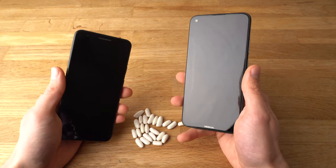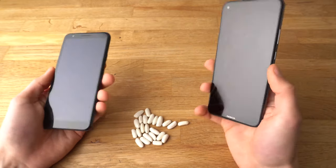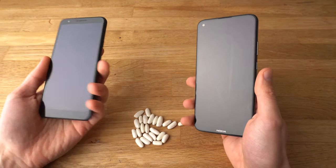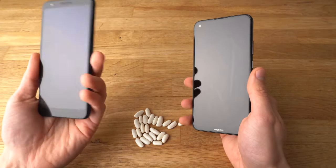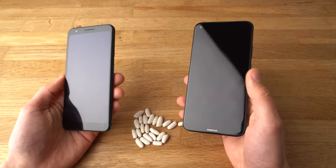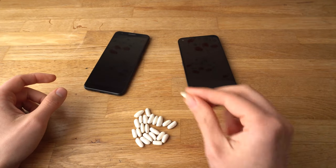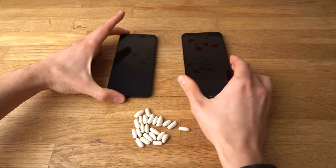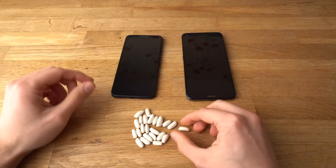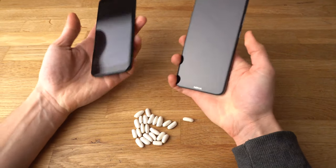Hey there! In this video we'll compare the speed performance of the brand new Nokia 3.4 and the Google Pixel 3a. We'll see which one is faster and which one is a better phone. Each time one of them wins, they'll get a bean. In case at any time they feel exactly the same, each of them will get a bean. Let's start with the power on test.